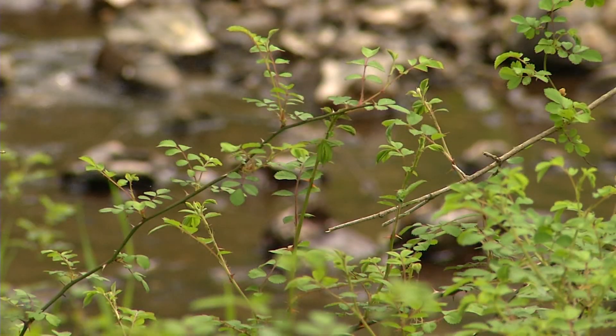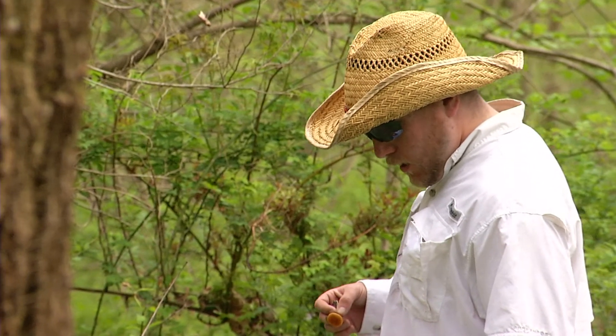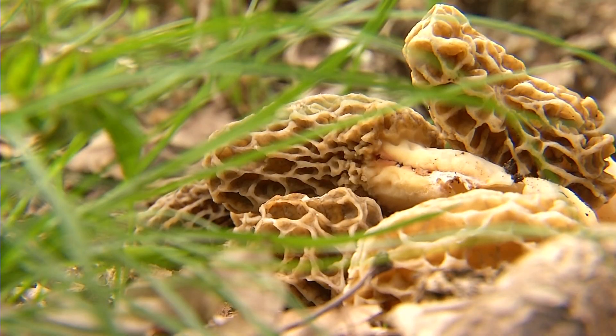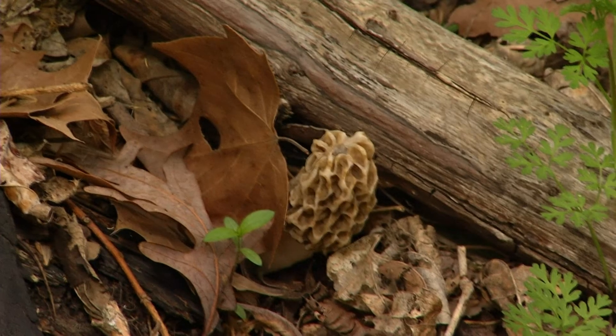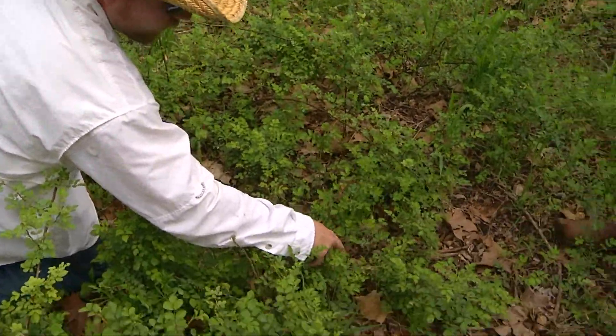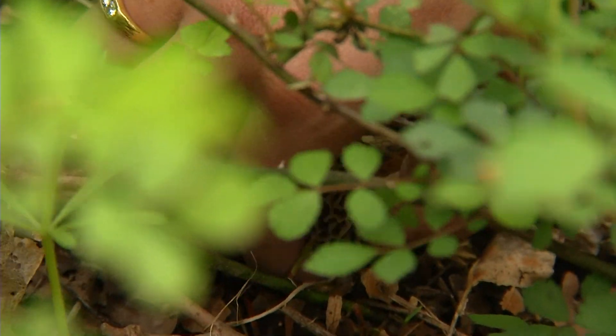Morel mushrooms thrive in damp conditions and sunlight. Only in the spring can hunters like Derek hit the woods to find them. The prime time to hunt them is in the morning because they'll pop up — the sun won't have gotten to them yet to dry them out, and they're at their biggest.